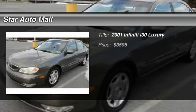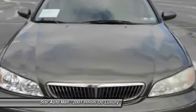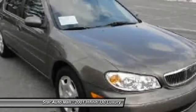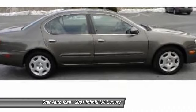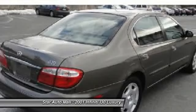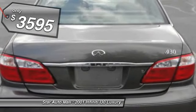The 2001 Infiniti i30. Totally redesigned for the model year 2000, the Infiniti i30 boasts exceptional handling, a smooth ride, and lots of performance from its twin cam engine. This car is stable at high speeds and under hard braking. An elegant interior offers supportive leather seats that are comfortable on long trips, and is priced below $5,000.